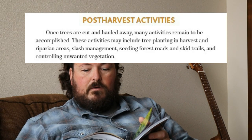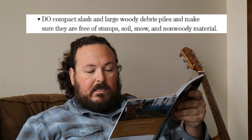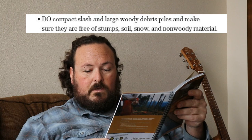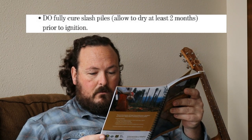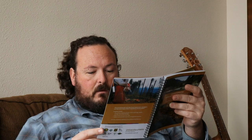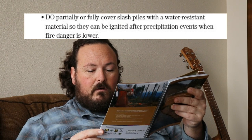A couple more sections in this book: post-harvest activities — how to burn slash, mechanical treatments, prescribed burning. There's a little punch list: do compact slash and large woody debris piles, make sure they are free of stumps, soil, snow, and non-woody materials. Do fully cure slash piles — allow them to dry at least two months prior to ignition. Do partially or fully cover slash piles with water-resistant materials so they can be ignited after precipitation events. So it sounds like I've got to tarp my slash piles before it rains or snows on them — it's good advice, I'm probably not going to do that, but it's good advice.